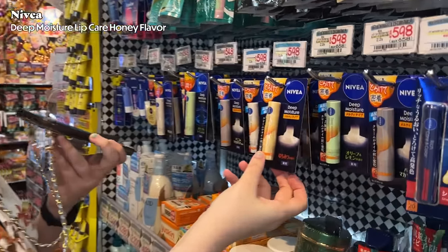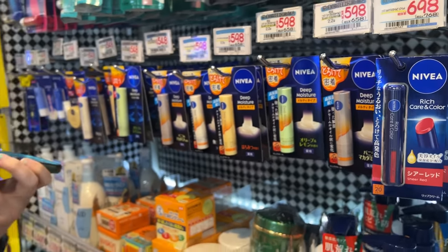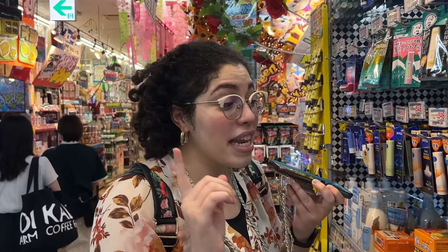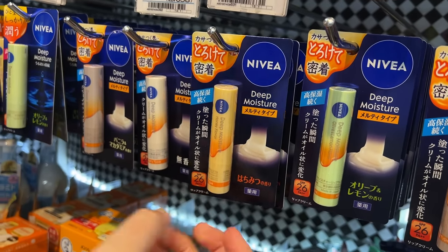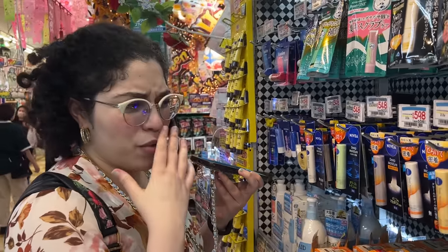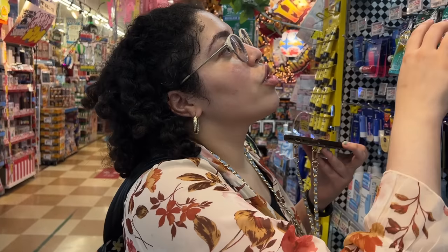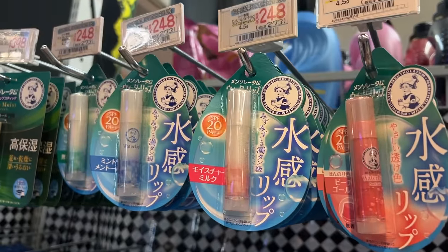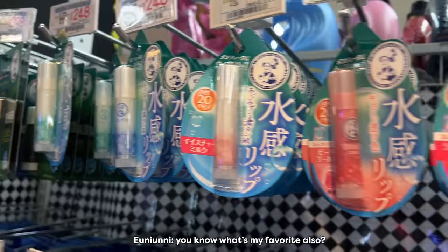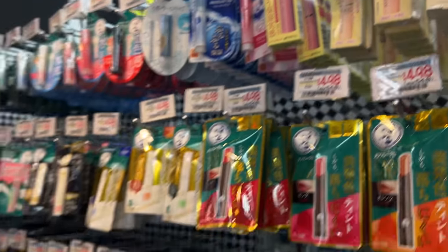Another product to check out — I'm a fan of Tina Tanaka Harris and she always talks about these deep moisture melty-type lip products. They melt onto your lip, they're moisturizing, and they have SPF — so you get sun protection while keeping your lips moisturized. They also have a similar version for 50 yen less without the melty texture. These are really affordable and come with SPF. I personally love the mint flavor.